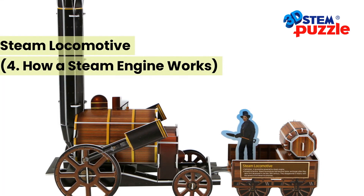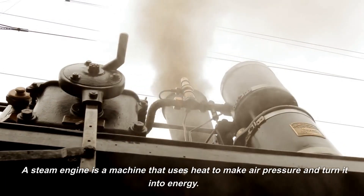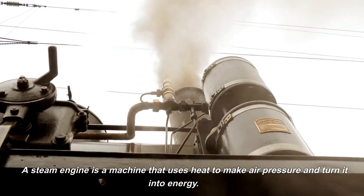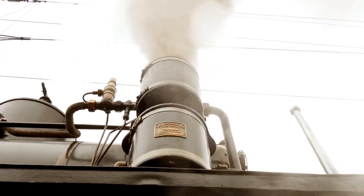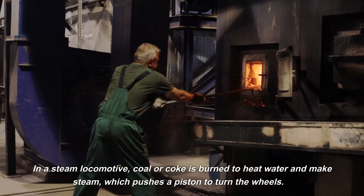A steam locomotive shows how a steam engine works. A steam engine is a machine that uses heat to create pressure and turn it into energy. In a steam locomotive, coal or coke is burned to heat water and make steam.